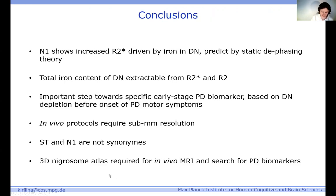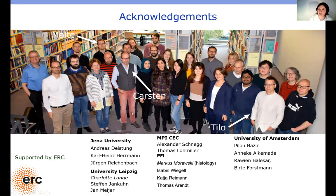With that, I'd like to wrap up and thank the many people who contributed to this work, particularly Malte, whom I mentioned a lot, but also Carson who performed a lot of histology, Tilo Reinert who did a lot of PIXE analysis and quantitative cellular iron mapping, Karen Pine our leading postdoc on MPM implementation, and the entire neurophysics department, as well as many co-authors, particularly Markus Murawski with whom we are working very closely on cellular iron distribution. And of course the really cool group from Amsterdam with whom we did a lot of experiments. Thank you very much for your attention.